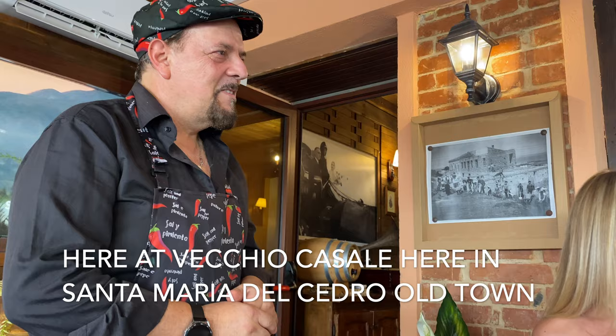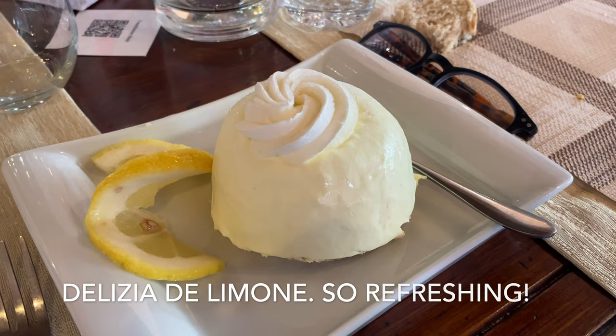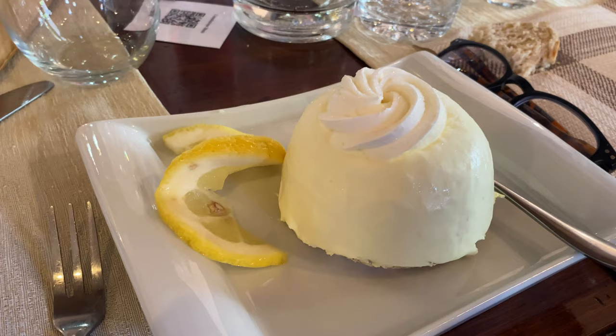Very lovely, nice to meet you. We're going to finish off with a beautiful lemon cake, I think it's called Delice de Limone, and it's so good because it has cream on the inside — all lemony and delicious.